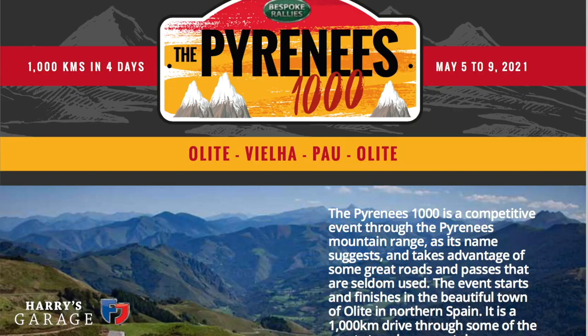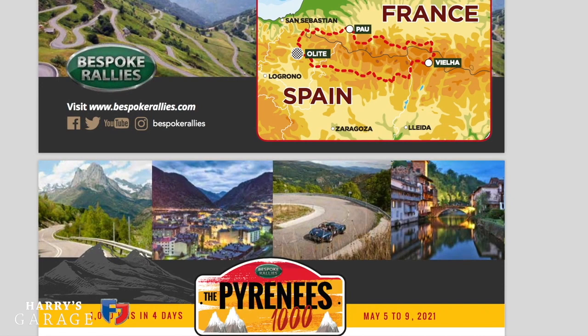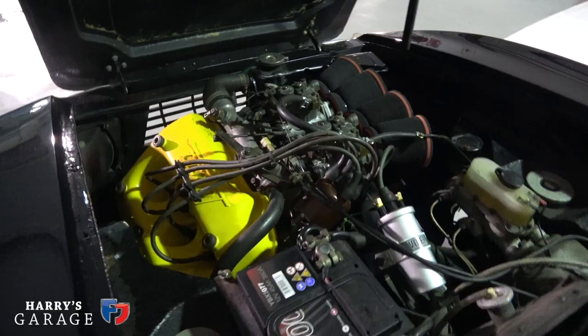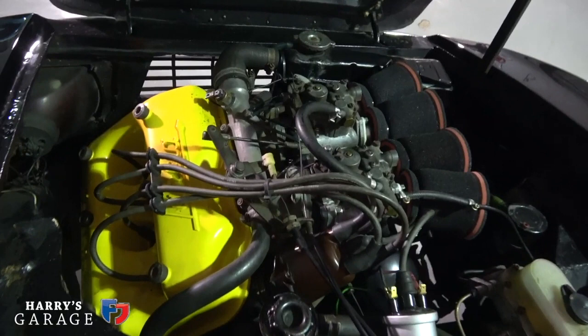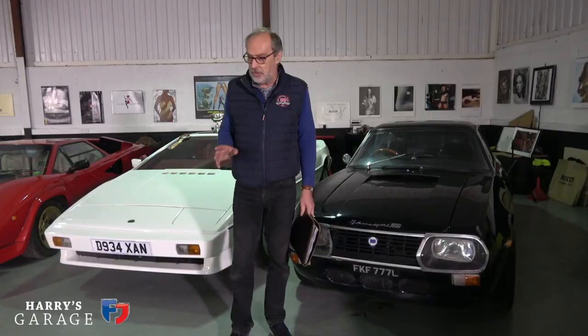I've entered their event in May 2021 — it's the Pyrenees Rally. As for which car to take, I've plumped for the little Lancia. So over the next few weeks, this car is going to have an engine rebuild down at Day and White.